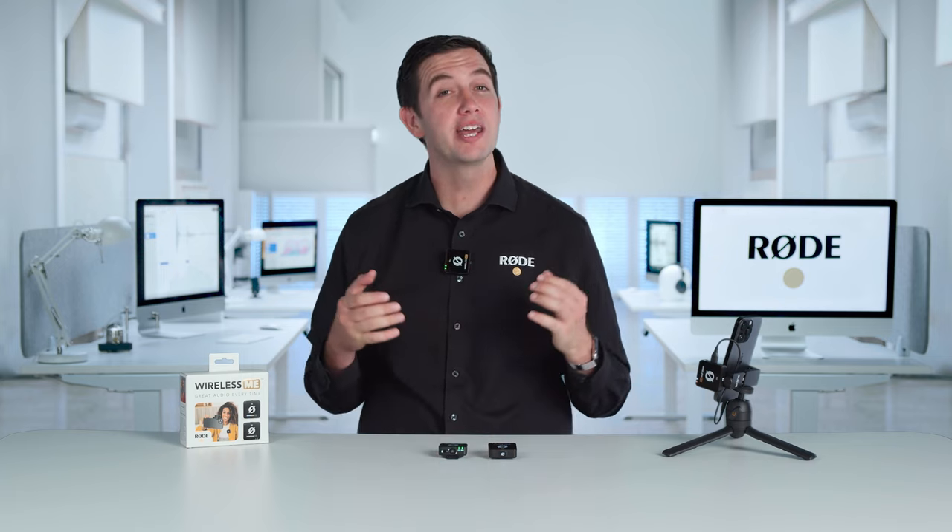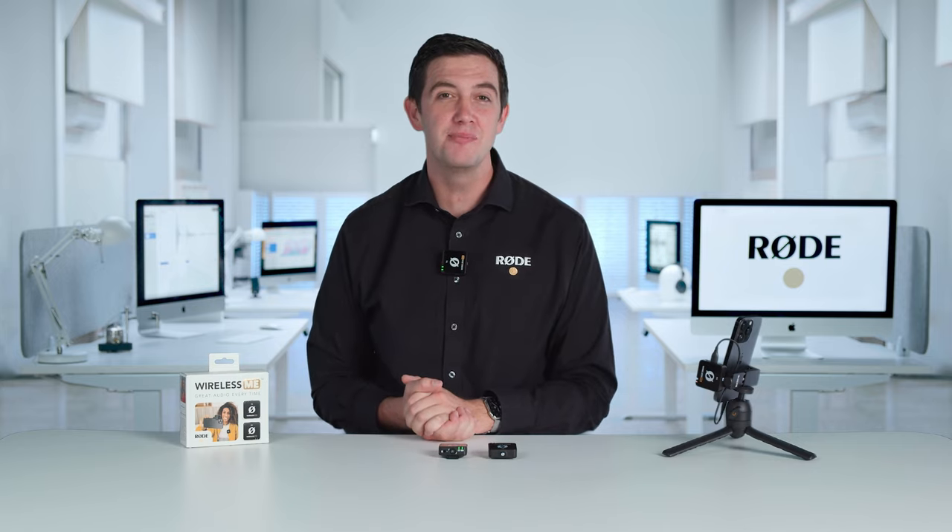You can download Rode Capture now for free via the Apple App Store. Be sure to check out the links in the description to find out more. And until next time, happy recording.